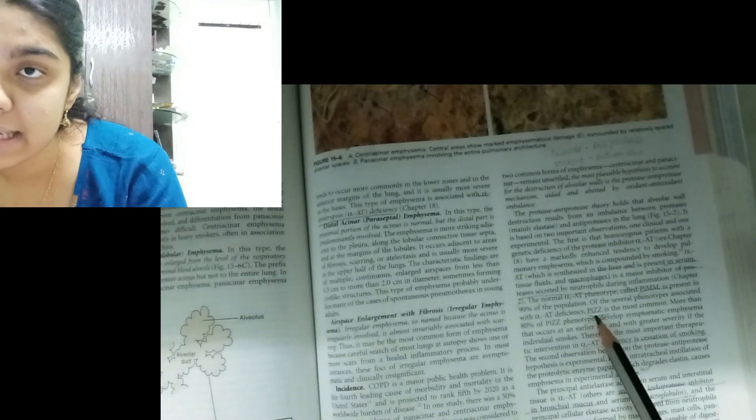For example, I've written: 'smoking — centriacinar — mainly affects the upper lobe.' I also noted that PiMM is the normal phenotype for alpha-1 antitrypsin and PiZZ is the deficient phenotype. Beyond keywords, I also write and practice diagrams — I've drawn diagrams right in the textbook. Improve your muscle memory by writing, practicing diagrams, important keywords, and flow charts.